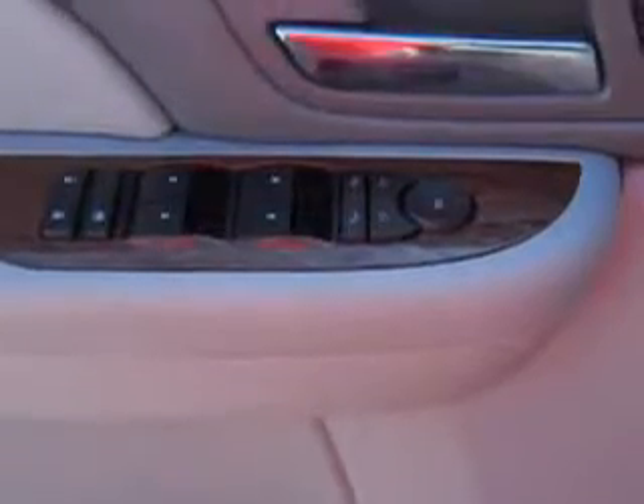Front split bench seat, vanity mirrors, exterior mirrors, heated driver mirror, and much more. Enjoy the drive, feel safe, and have peace of mind in this 2008 GMC Yukon.